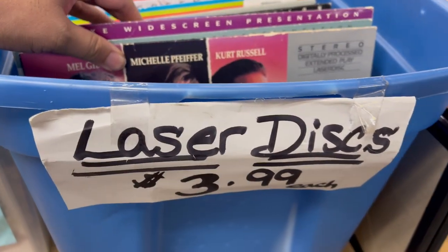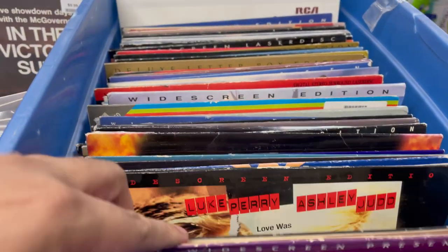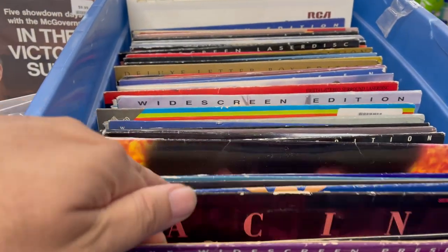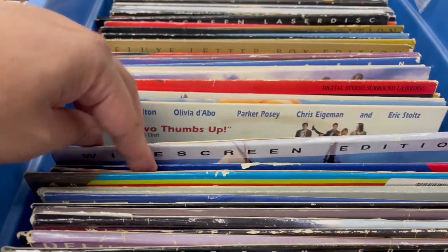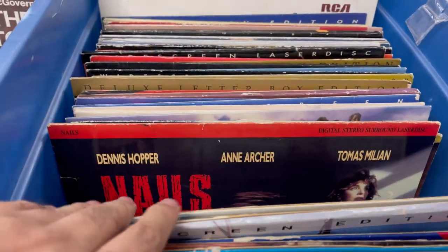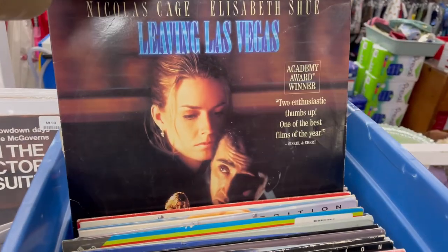And they have Laserdiscs — various Laserdiscs, you guys. Basically $1.50.